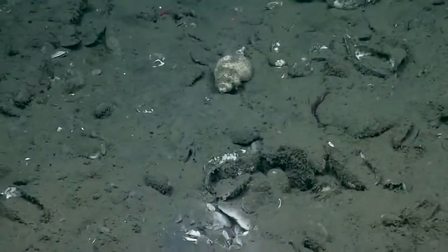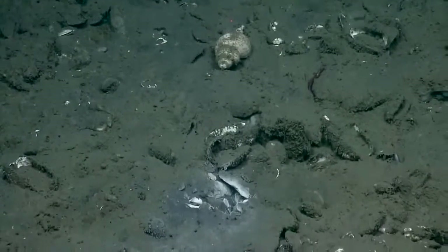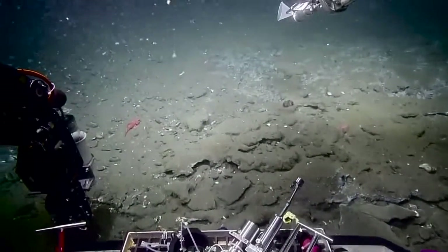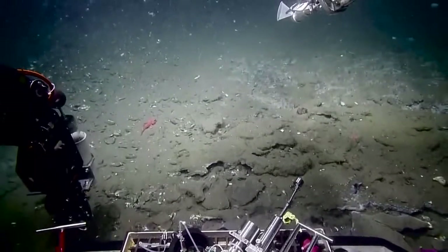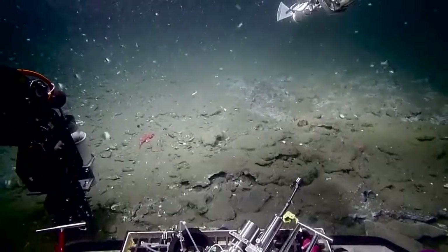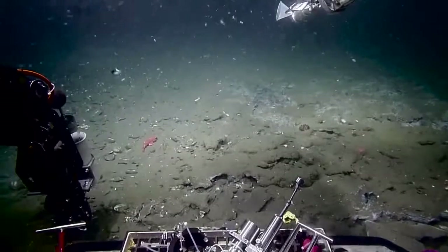This methane that's being created — the two major sources are thermogenic from the Earth's crust or just below. The other source that could potentially be creating this methane is biogenic, from a deposit of decaying organic material that has been metabolized by bacteria.